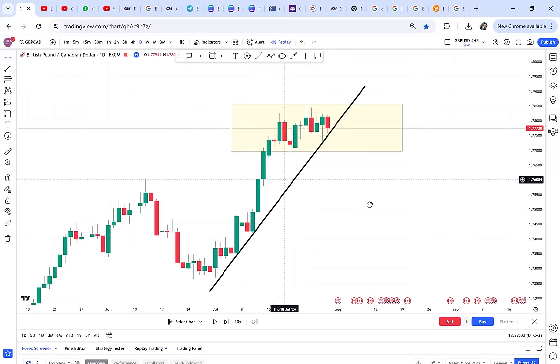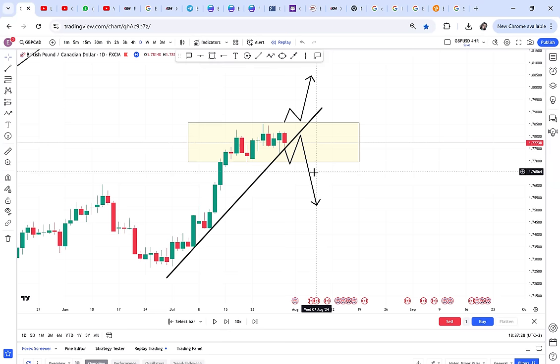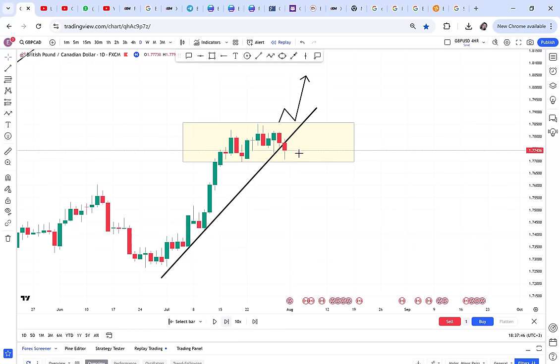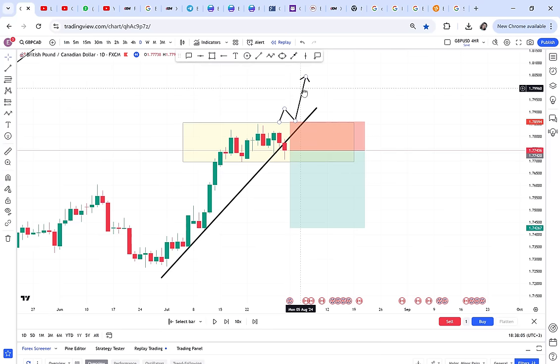The reason the market is ranging is because both buyers and sellers are split. Trendline traders are saying the market is going to sell, while others are waiting for it to buy. Whoever is waiting outside will trap those entering early. I've come to realize that whenever you have this case, the first place the market breaks is usually the false direction — it's just for trapping people. When you play it out, the trendline was broken and majority of traders got into short positions.